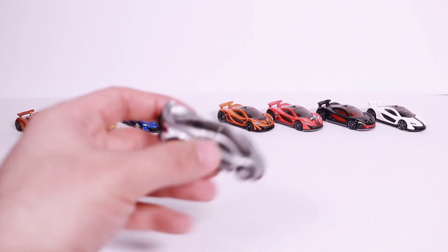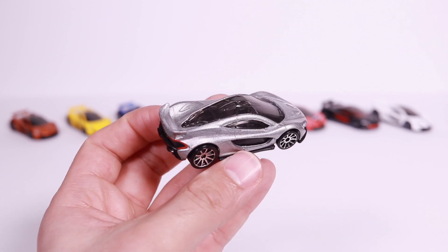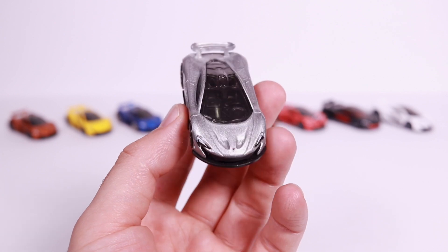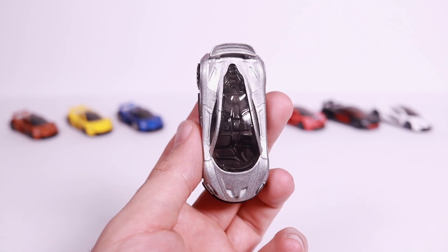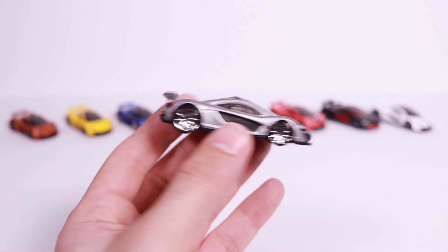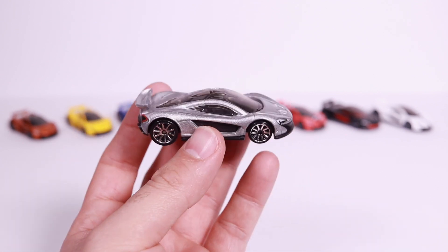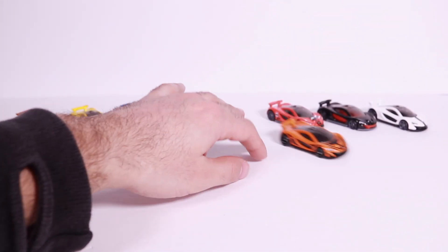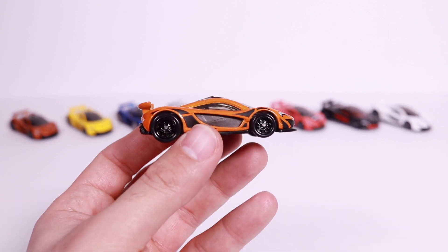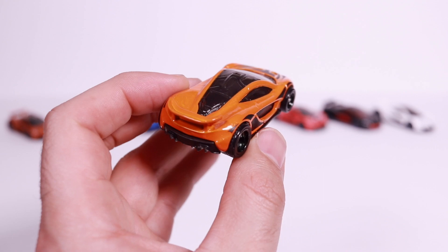We've got the silver variation with the same chrome wheels. Silver is a great color to show the lines of a car — I think it shows the lines of any car the best. Let me know in the comments which one is your favorite color variation of any of the McLarens you're seeing today. And this one — I believe it's from the Cars and Donuts series, correct me if I'm wrong.